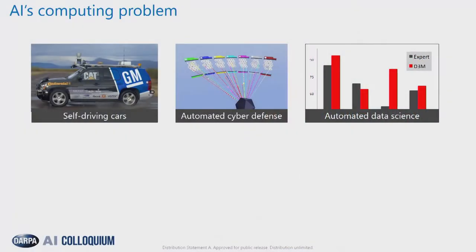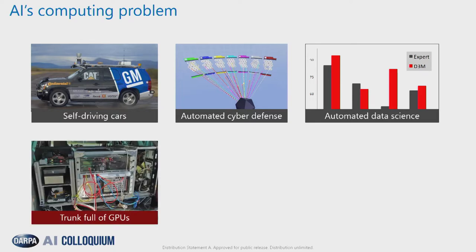Before I get into the details, it's important to understand that all of the applications you've heard about over the last day and a half associated with AI have a compute story behind them. For instance, when we talk about self-driving cars, the dirty secret is that it takes a whole rack of GPUs to drive a self-driving car. When the first self-driving cars were built, the entire cargo space was actually allocated to computers, and figuring out how to cool those computers was really painful.